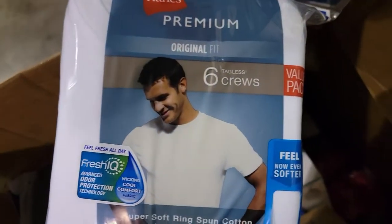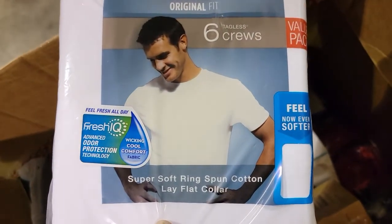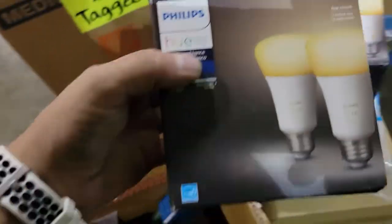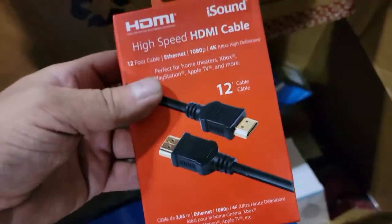Apparently we got some Hanes premium original fit tagless crew shirts. We also picked up some Philips Hue light bulbs — those always sell pretty fast. And I think these are some sort of workout shorts or something. There's also an HDMI cable here.